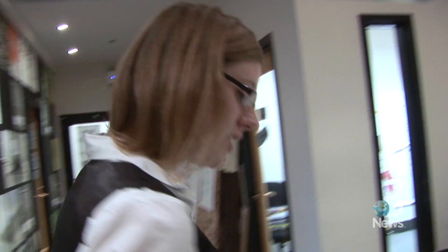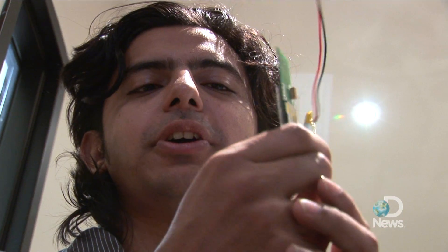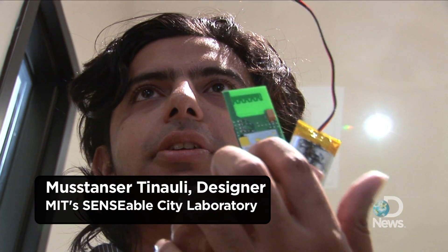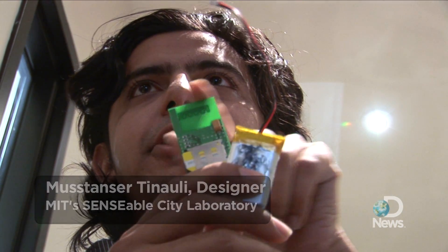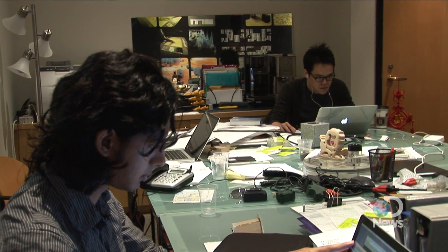The way Trash Tracks works is we take these little sensors — and these are essentially just little cell phones. It contains a GSM module, a SIM card, a battery, and an antenna right here. The sensors, which use Qualcomm technologies, send location updates via a text message about every 10 minutes.